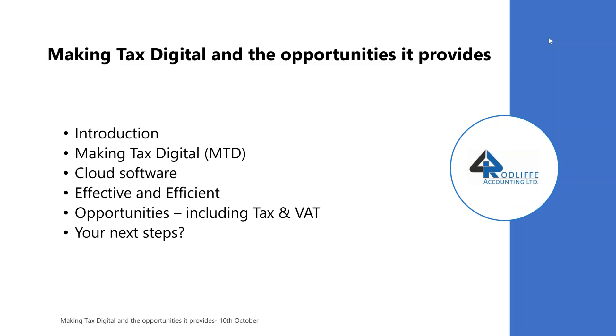Good afternoon everybody. Steve Blissett here from Rodliffe. Today's topic is making tax digital and the opportunities that making tax digital provides.